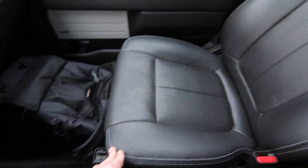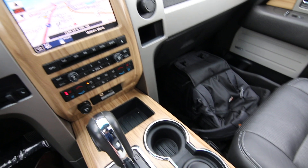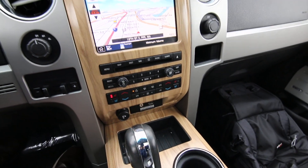It comes with this beautiful leather interior. I like the contrast stitching and the nice wood trim. This one has heated and cooled front seats.